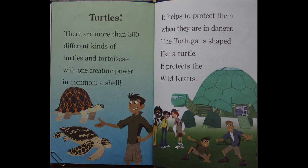Turtles. There are more than 300 different kinds of turtles and tortoises, with one creature power in common: a shell. It helps to protect them when they are in danger. Their tortuga is shaped like a turtle — it protects the wild crabs.